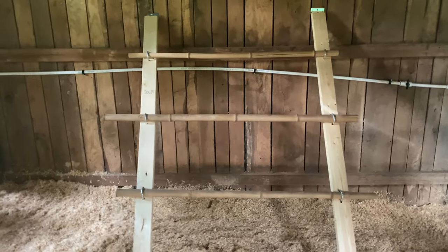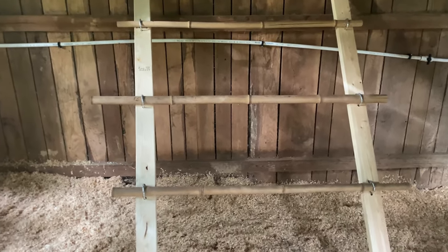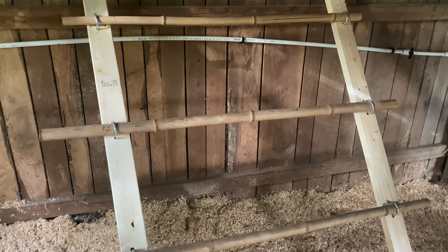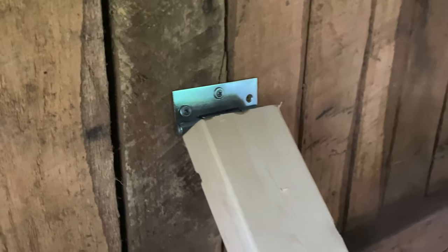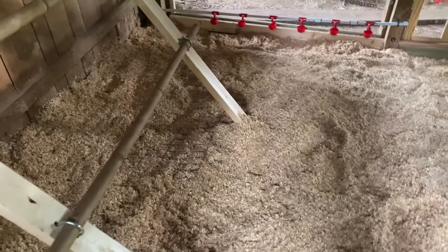This roost was made with bamboo that was in the barn. We wanted to use round so that their feet could grab it, and not flat so that you don't have to clean off the chicken poop as easily. And this has a hinge on it so that we can lift it up when we are cleaning out the stall.